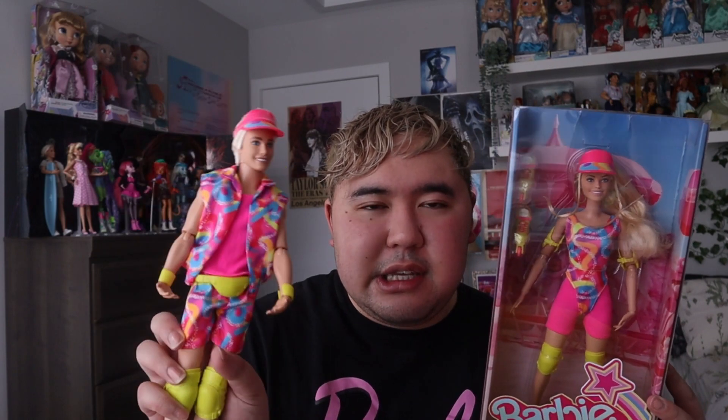She was so hard to find — like if I find her in my local Walmart I just grab her, because who knows when she'll be there again. Ken was easy to find; he's everywhere. But she's rare, so you just gotta grab her when you can.